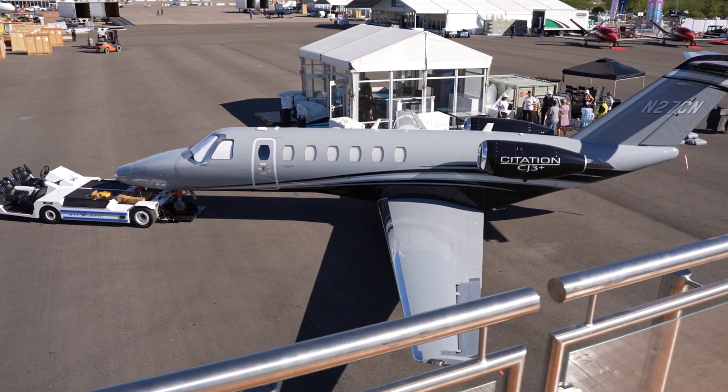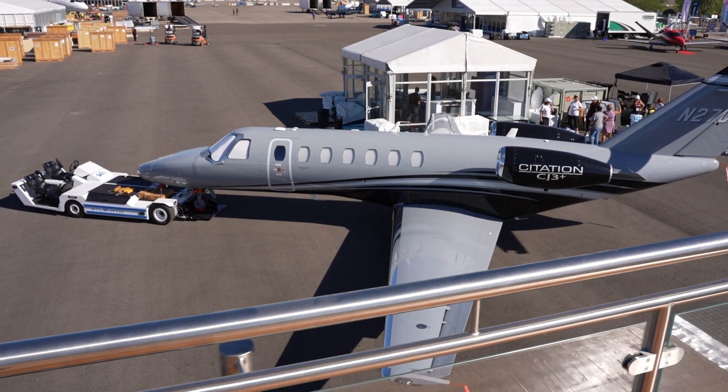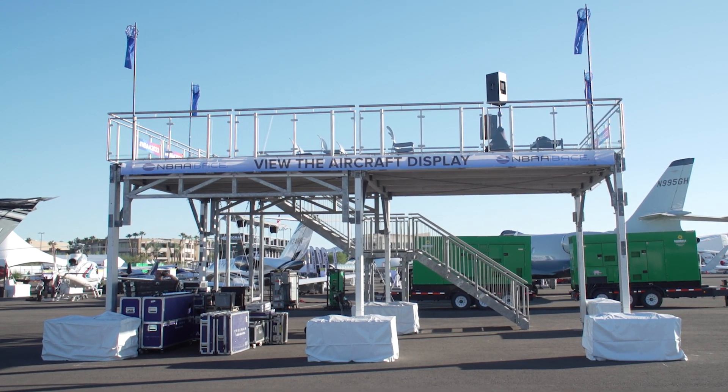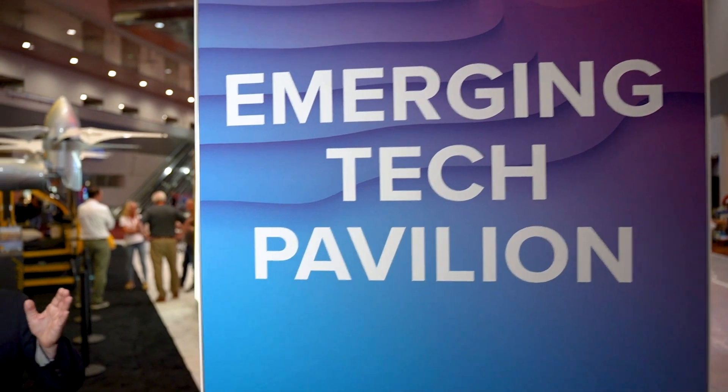You can see these aircraft and so much more in a new sky-high way with a new viewing platform out at the aircraft display. And don't forget to check out the Emerging Tech Pavilion at the Las Vegas Convention Center and preview the future of flight. For NBAA TV, I'm Ed Hyland.